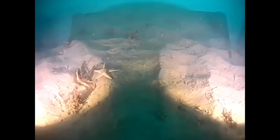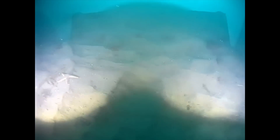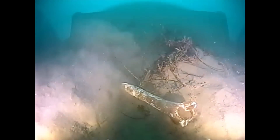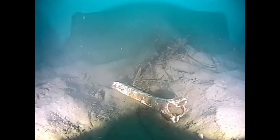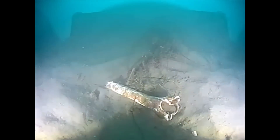Along the way we ran into some sparse wildlife, including sea stars and small crabs. In this next clip you see the first object that we ran into. We're not exactly sure what it is, but it appears that it might be a bone fragment.